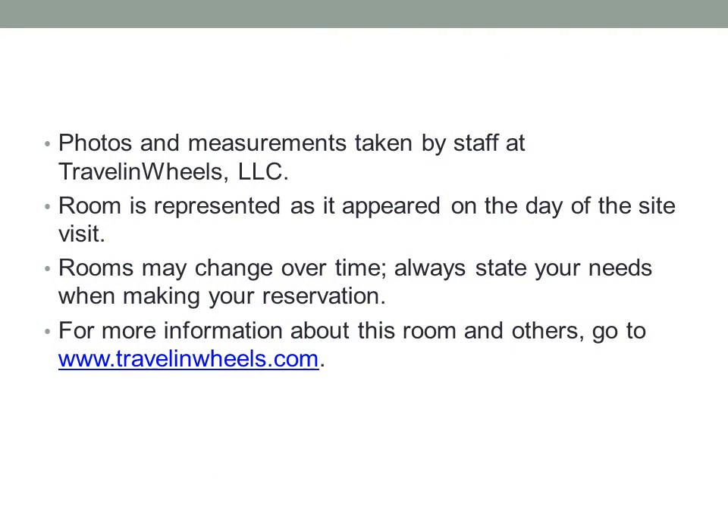Photos and measurements taken by staff at Traveling Wheels LLC. Room is represented as it appeared on the day of the site visit. Rooms may change over time. Always state your needs when making your reservation. For more information about this room and others, go to www.travelingwheels.com.